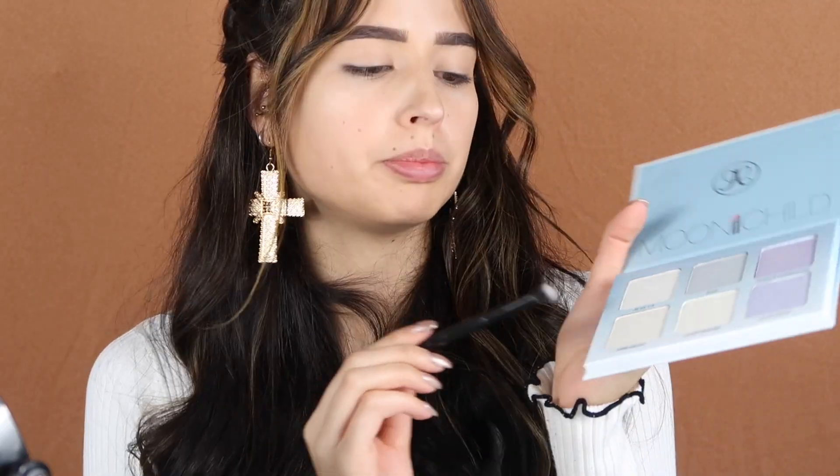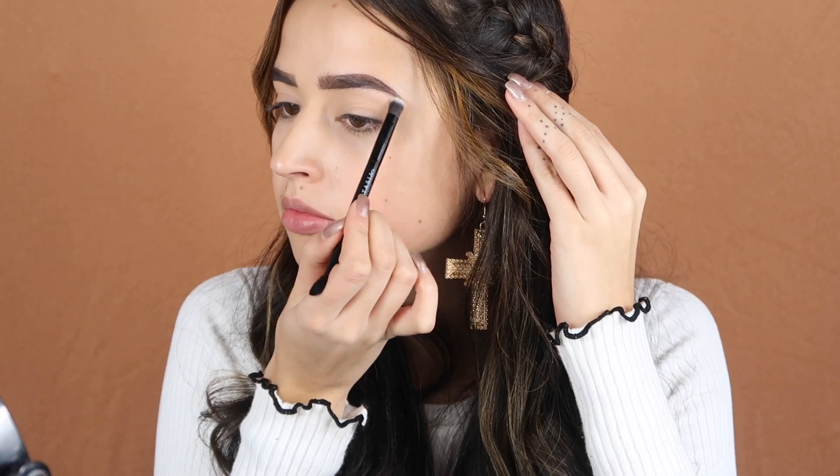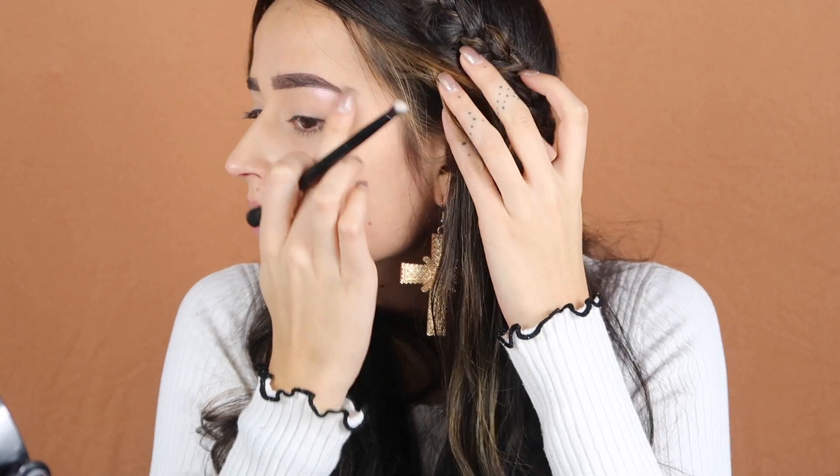My brows are done and we are moving on to the eyeshadow. To start, I'm going in with this highlighter from Anastasia Beverly Hills — the Moon Child palette. It's a really icy, really bright color. I'm using the pink shade here and applying it under the brow, then mixing in the blue shade on the inner corners too.